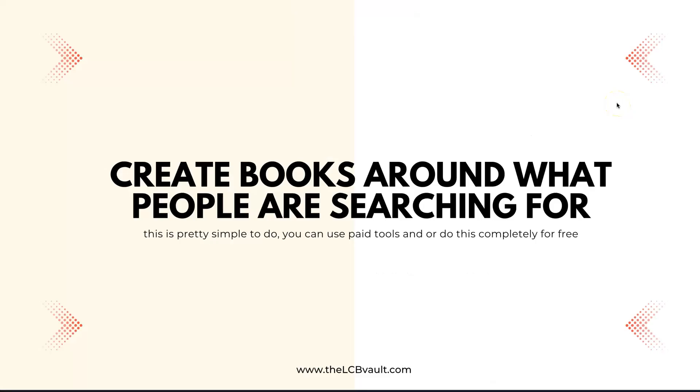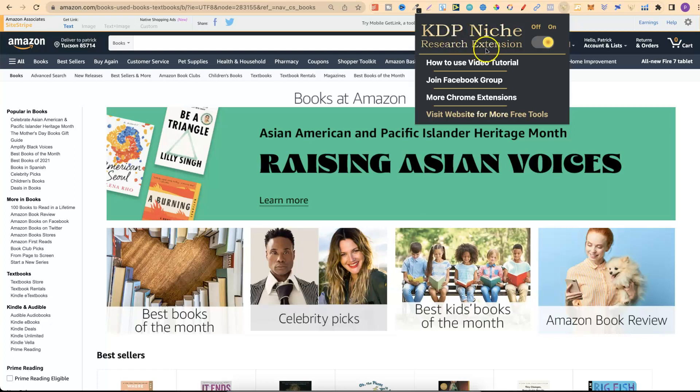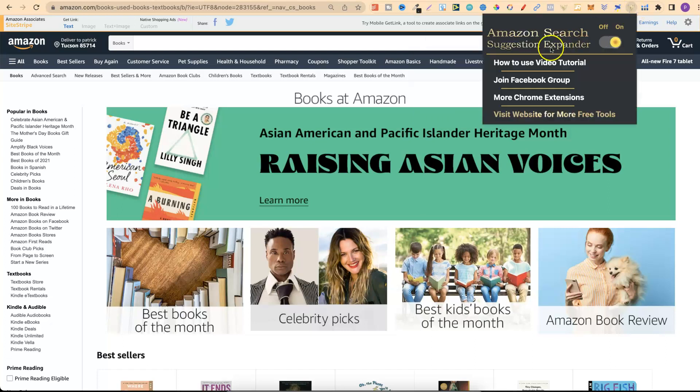The first key point is to create books around what people are searching for. I see time and time again people just come up with an idea, create that book, then wonder why they don't make sales. You need to create books around what people are searching for. You can use paid tools or do this completely for free using a couple of free Chrome extensions by Self Publishing Titans — the KDP Niche Research extension and the Amazon Search Suggestion Expander.